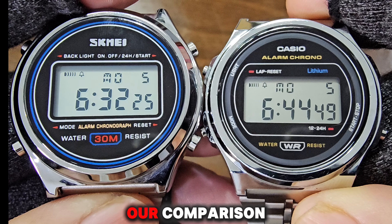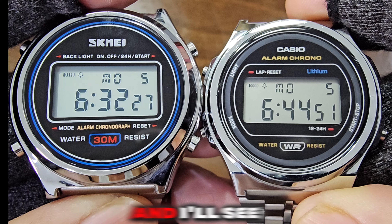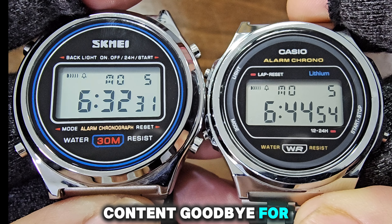That wraps up our comparison. I hope this helps you choose the right watch for you. Thanks for watching and I'll see you in the next video. If you found this review useful, please consider subscribing to stay updated with our latest content. Goodbye for now.